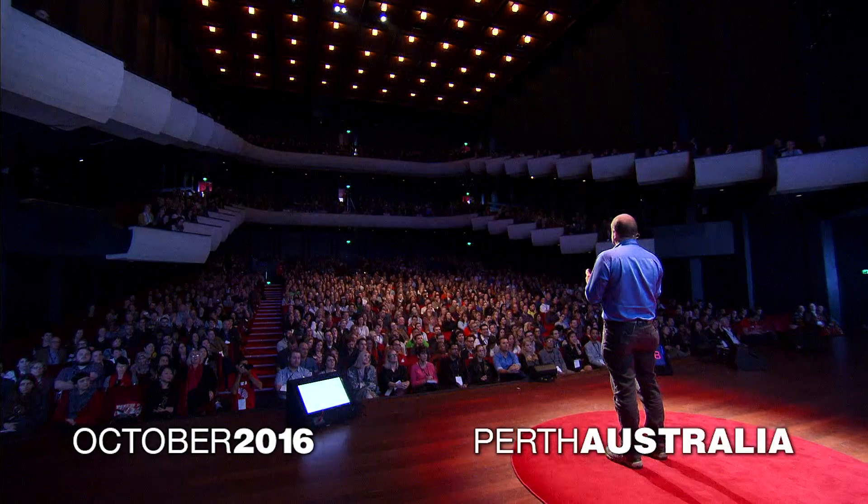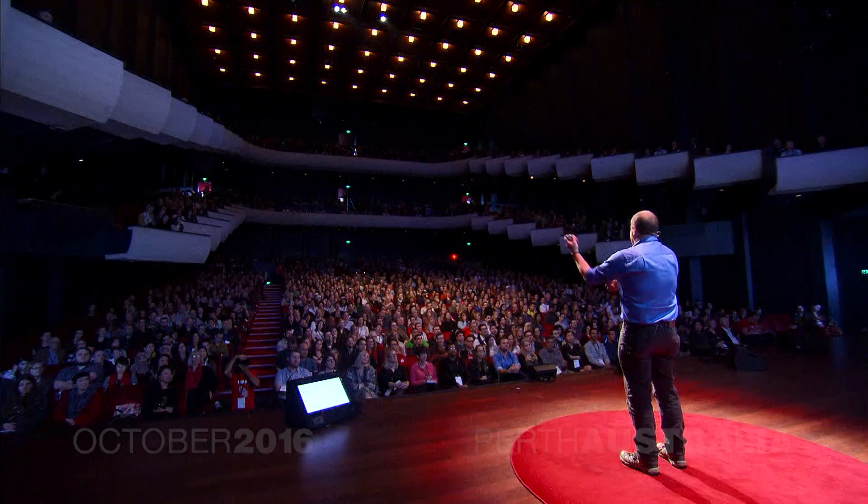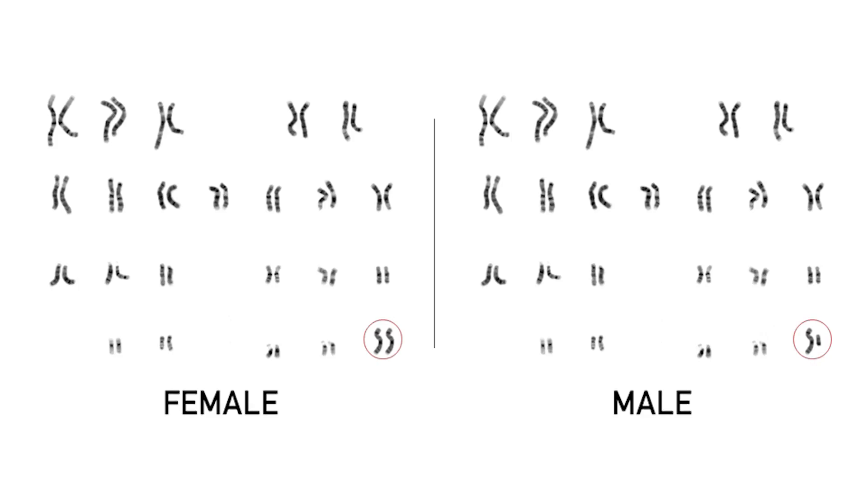They passed on two sets of chromosomes. We have up here a picture of the human karyotypes — female on the left, male on the right. The only difference between these are the little circles down the bottom. Females have two X chromosomes; males have one X chromosome and a Y chromosome.